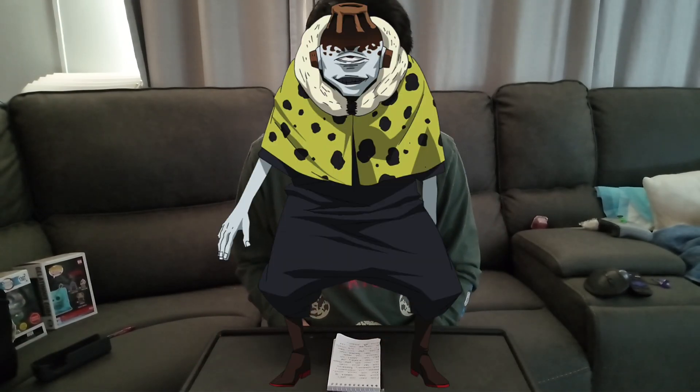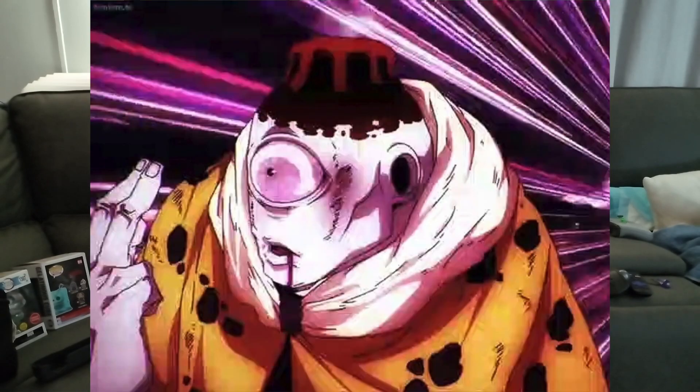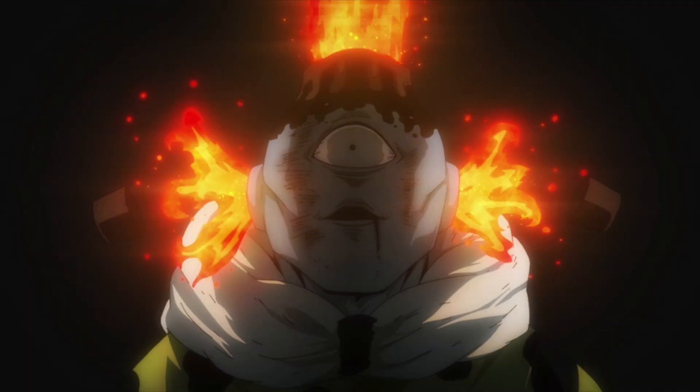Hopefully we get to see more Jujutsu Kaisen characters teased for wave 3. I'm hoping for Jogo — he's a really cool fire demon and hopefully they have a glow-in-the-dark variant for him as well. Maybe his volcano head can glow in the dark, which I think would be really cool. We'll see what Funko teases in the upcoming weeks.